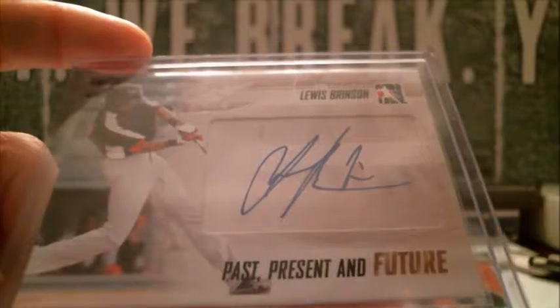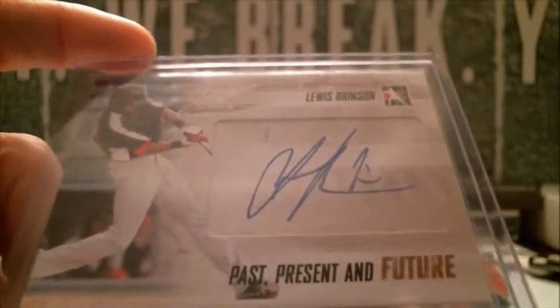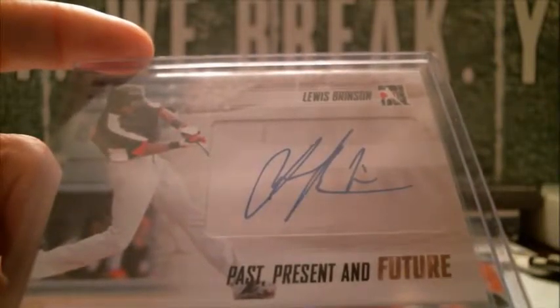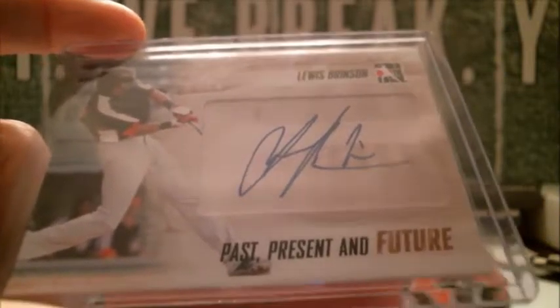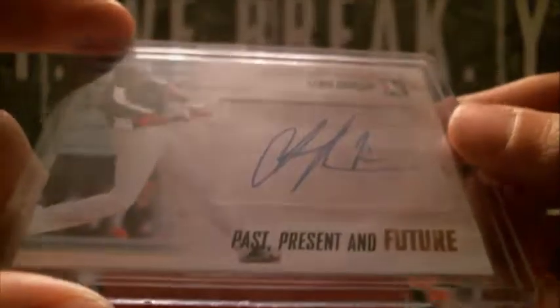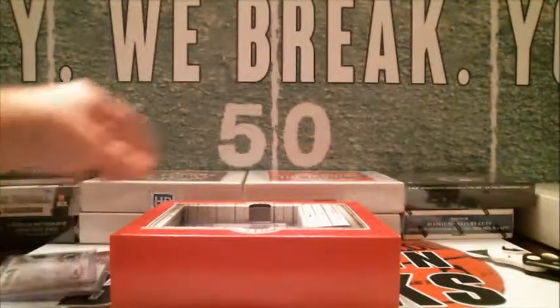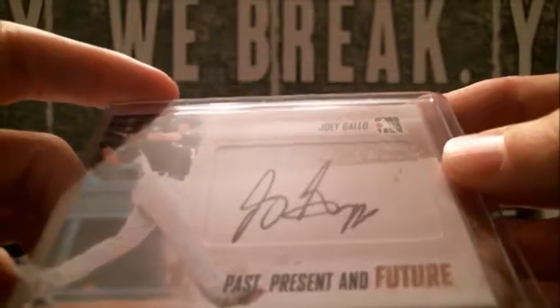Next up we got Lewis Brinson. That's going to be going to the Rangers — looks like he just signed with Milwaukee but he's still in the minor leagues, so that's a Rangers hit.